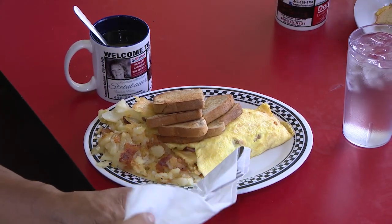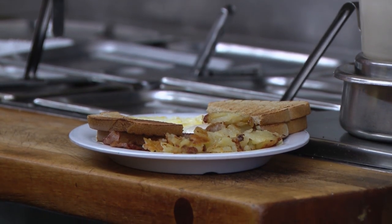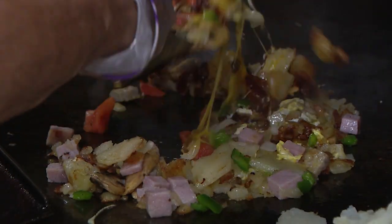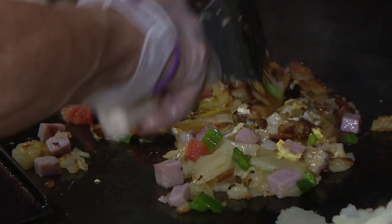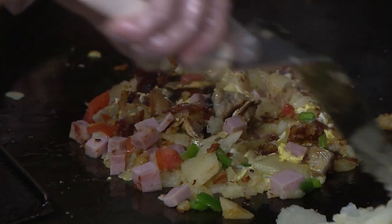One of our most popular things is the Jack's Special — your basic breakfast: eggs, bacon, sausage, home fries, toast. We also have the Herb Nelson, that's one of the things we're known for. It's home fries, eggs, onions and cheese all scrambled together. You can add all the meats and vegetables, make it a big pile of deliciousness, and then cover it in sausage gravy.